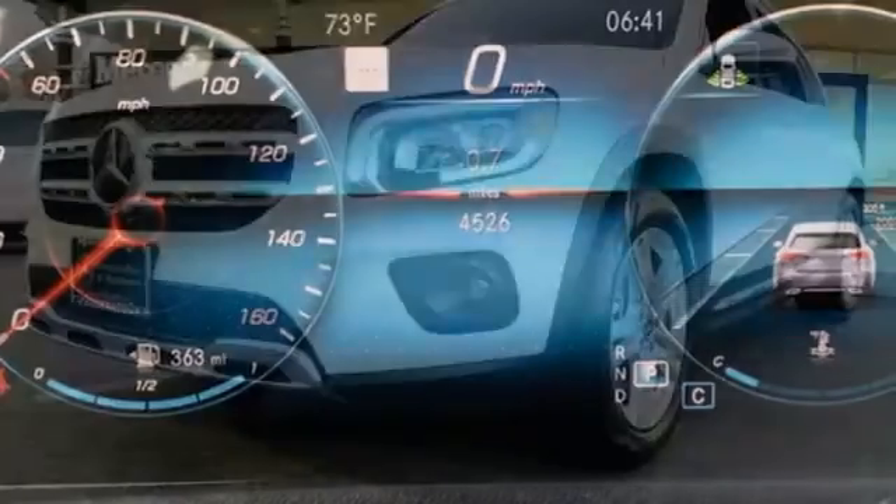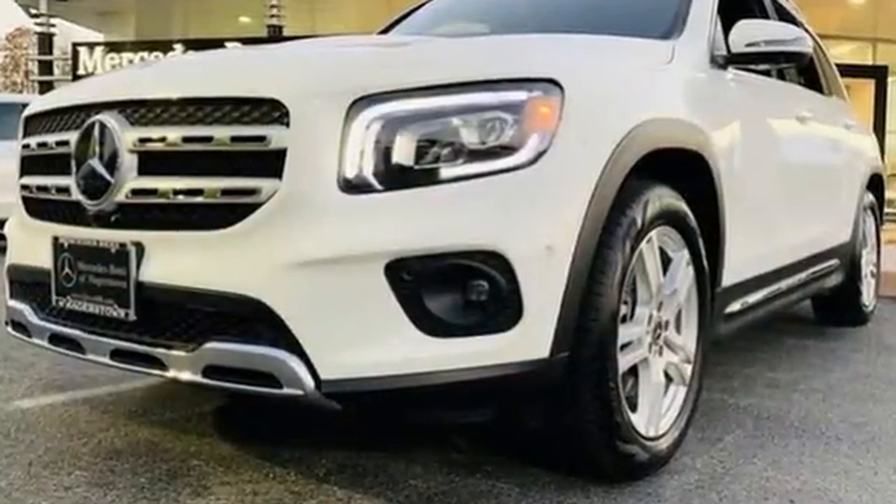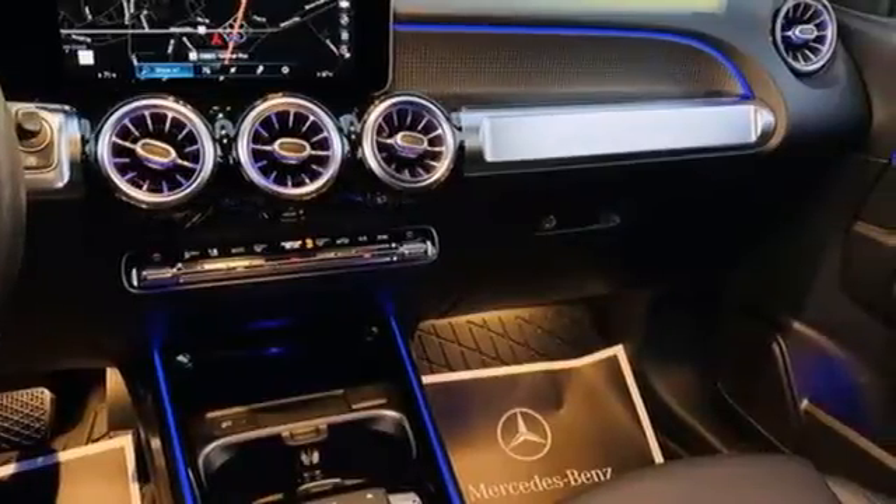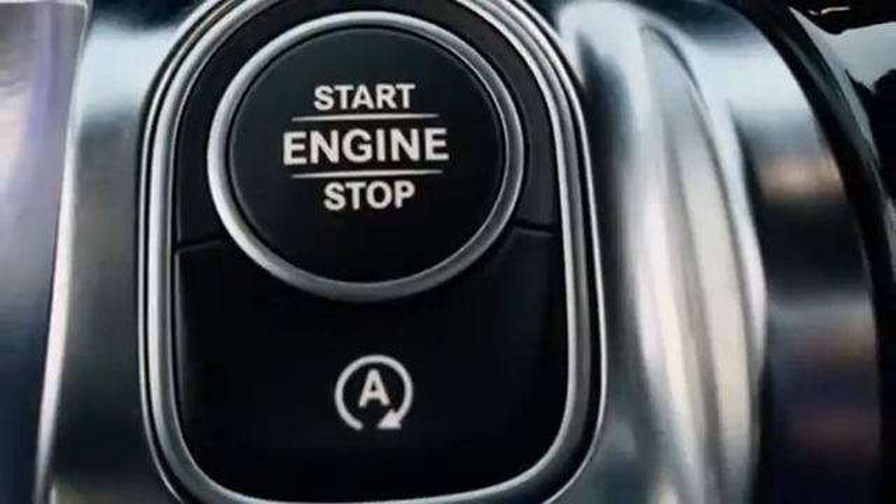Automatic transmission, four-wheel drive, streaming audio, memory exterior door mirror settings, dual zone climate control, automated parking sensors, external memory control.